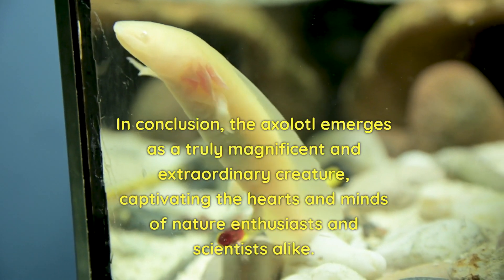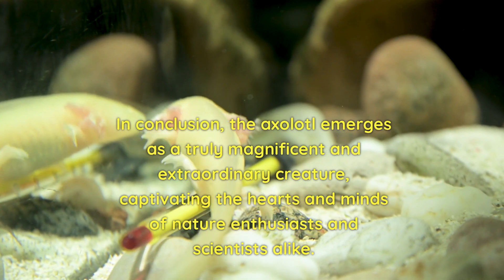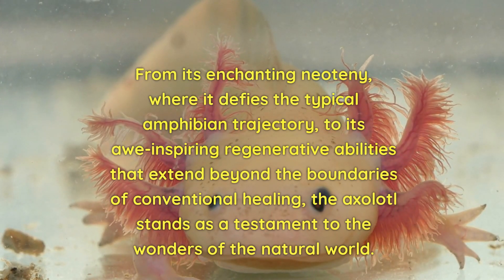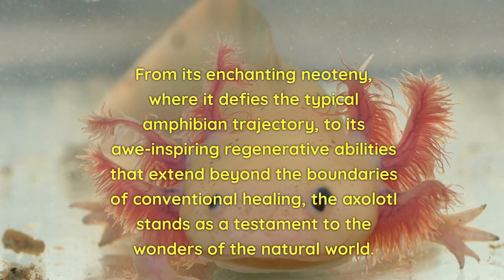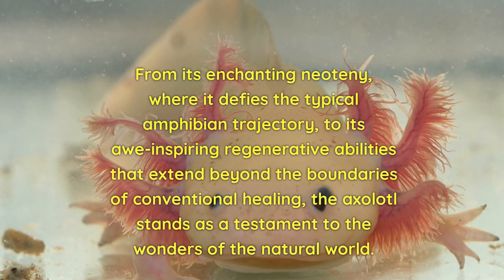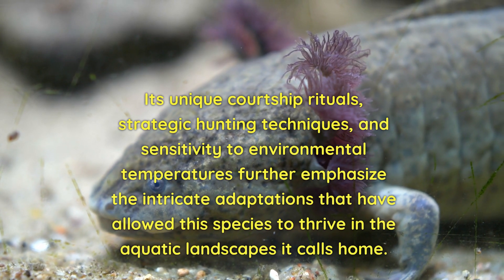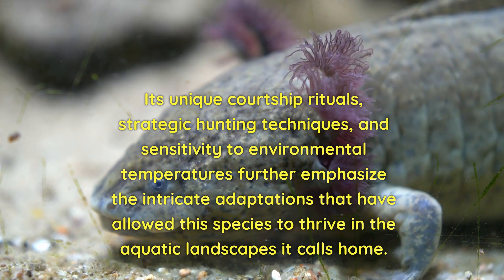In conclusion, the axolotl emerges as a truly magnificent and extraordinary creature, captivating the hearts and minds of nature enthusiasts and scientists alike. From its enchanting neoteny, where it defies the typical amphibian trajectory, to its awe-inspiring regenerative abilities that extend beyond the boundaries of conventional healing, the axolotl stands as a testament to the wonders of the natural world. Its unique courtship rituals, strategic hunting techniques, and sensitivity to environmental temperatures further emphasise the intricate adaptations that have allowed this species to thrive in the aquatic landscapes it calls home.